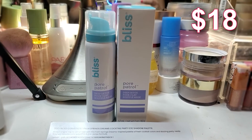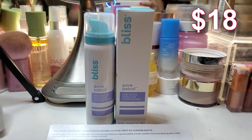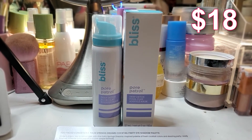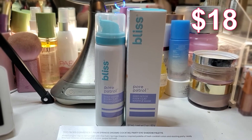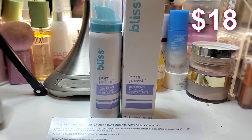The first item we have in the box is this Bliss Pore Patrol Mask Deep Detox 4 Clay Souffle Mask. This silky souffle mask aerated with a combination of powerful clays deeply cleanses skin and minimizes the look of pores without leaving it dry or tight.